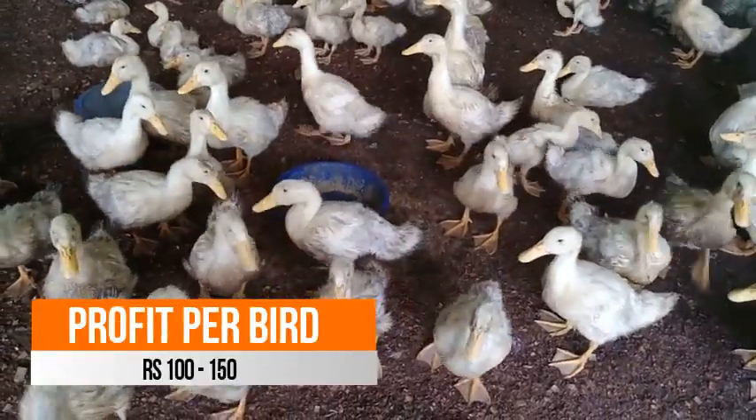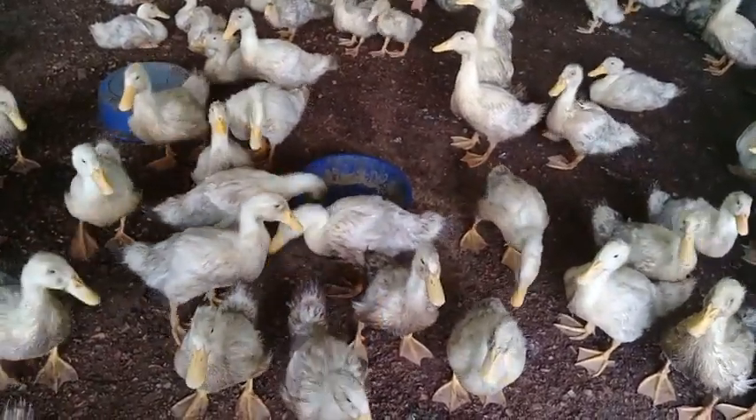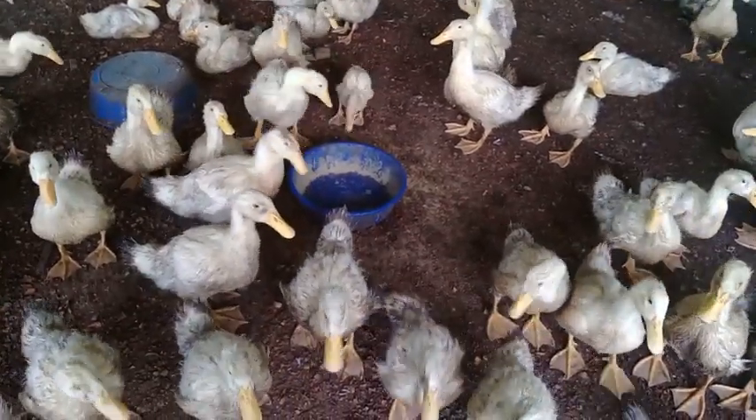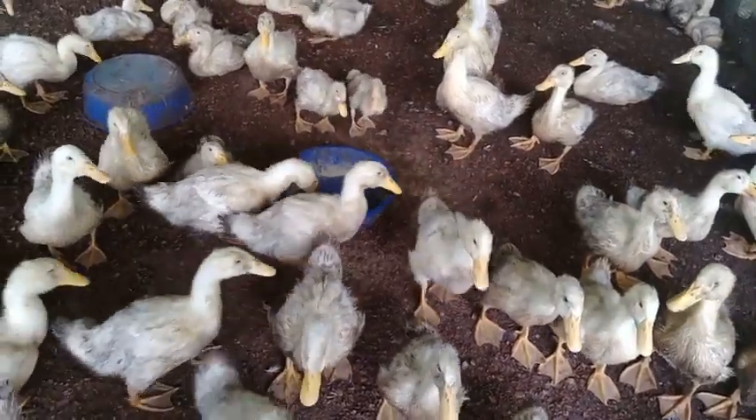After achieving its target weight, it's ready for sale. The profit after the sale is Rs.100 to Rs.150 per bird, depending upon the form of sale — that is whether it is in the form of livestock or in the form of meat.